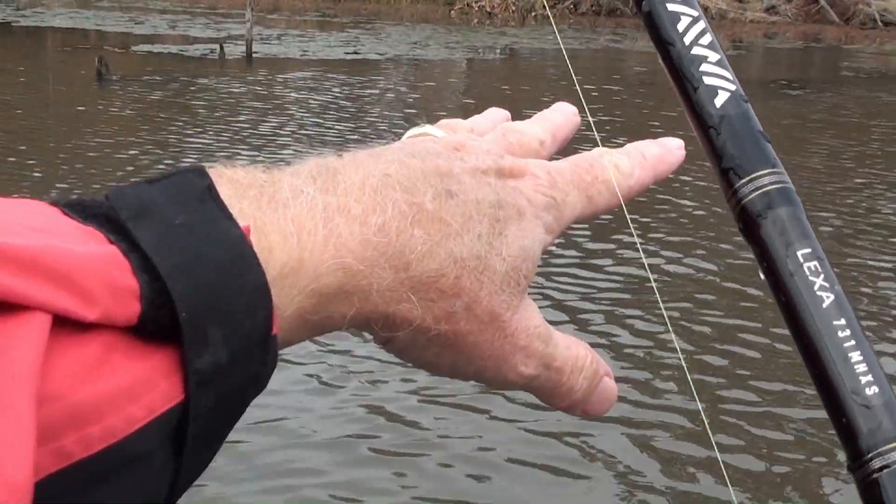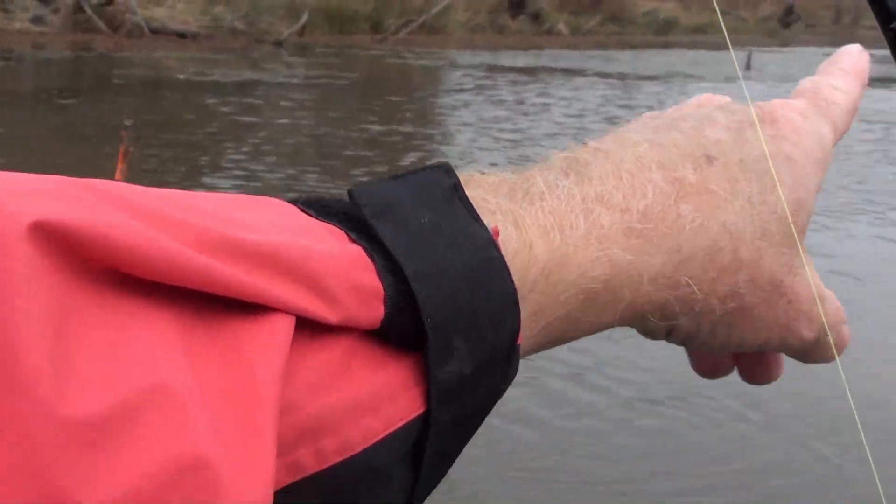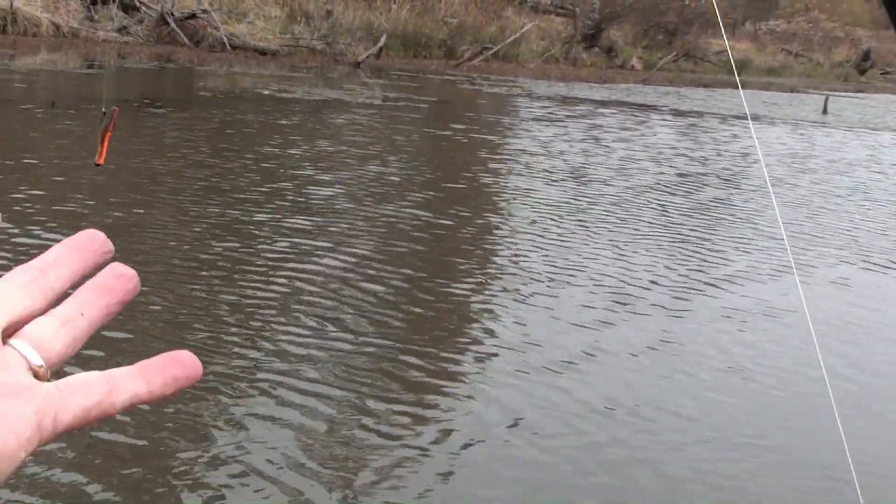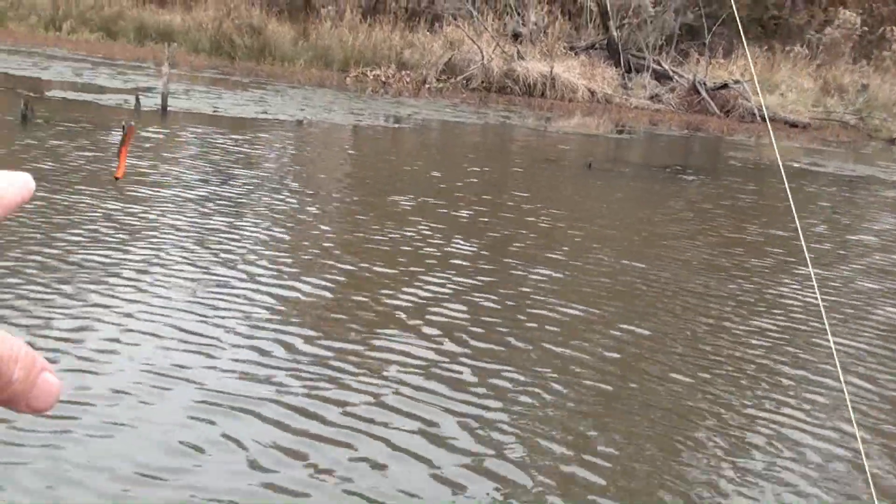I call this area the shoreline bass alley, because it's got all these sticks and stumps and stuff. And if a bass is going to be here, it's going to be hanging around this wood.